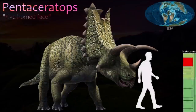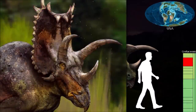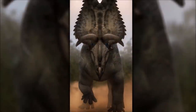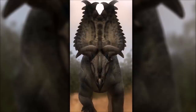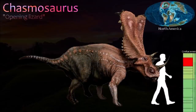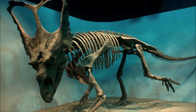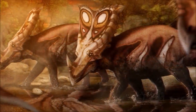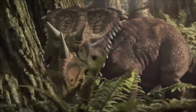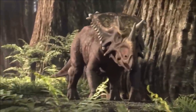Pentaceratops was a large chasmosaurine and a close relative of Chasmosaurus. The name means 'five-horned face' and reflects the particularly long horns that projected sideways from its cheeks. It had a deep snout, long brow horns, and an extremely tall frill above the neck. Six tongue-shaped bones were arranged around the frill border, and an additional smaller pair was present either side of the midline. Chasmosaurus had a relatively long snout and a long, broad frill that contained two large holes. Conical bones were arranged around the sides of the frill. Some species lacked brow horns entirely, while in others they were very long. The shape of the nose horn was also variable between species.